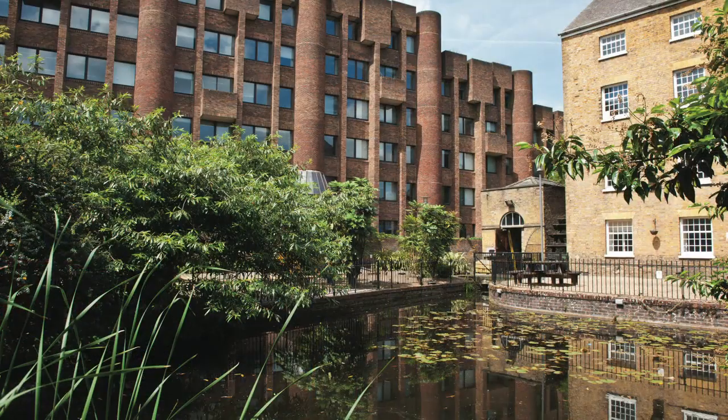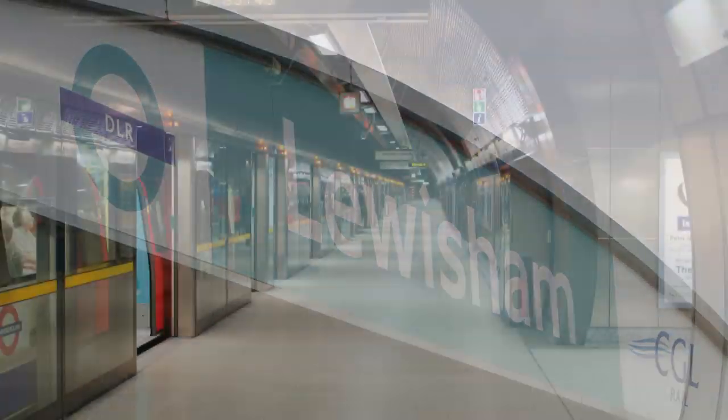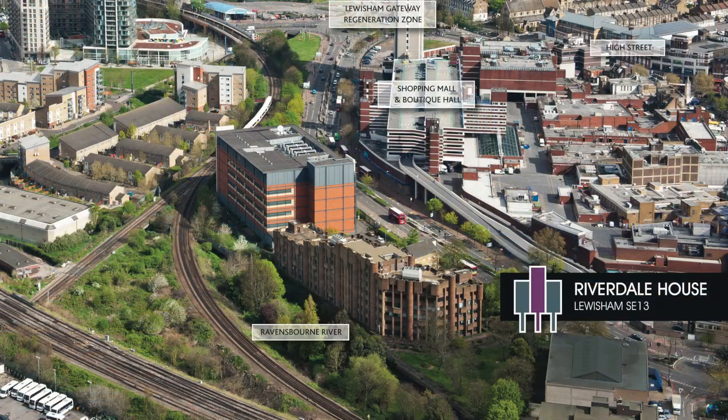Just 5 minutes walk away are the rail and DLR stations serving Lewisham with a journey time to London Bridge of 8 minutes, Bank 10 minutes and Canary Wharf of 18 minutes. You don't commute from here, you simply connect.